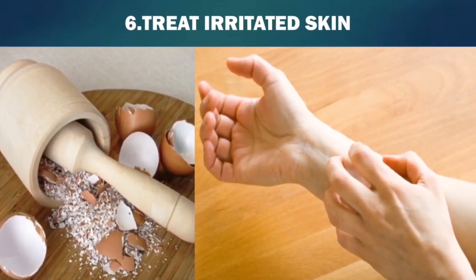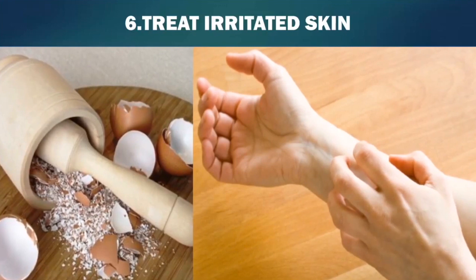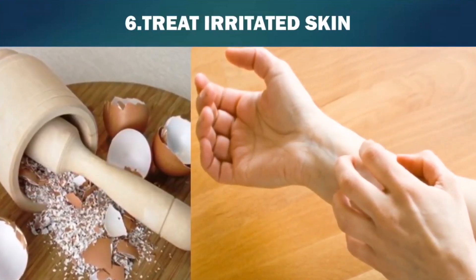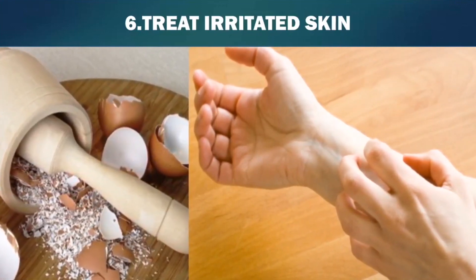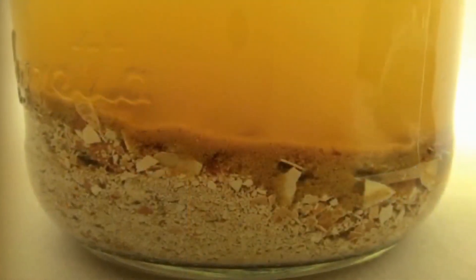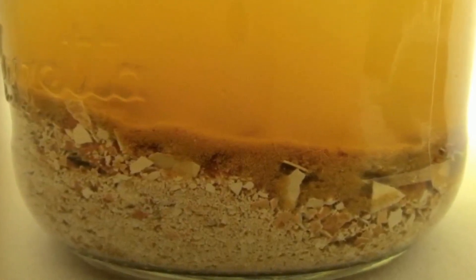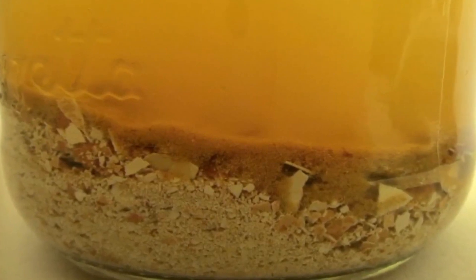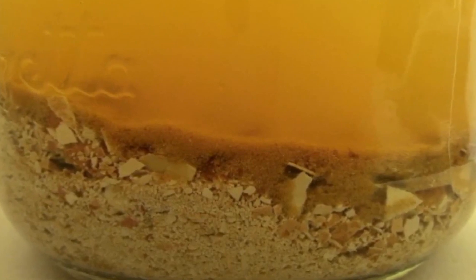Sixth, treat irritated skin. Eggshells are sharp, and while it's true that rubbing them directly on your skin would not feel good, a treatment made of eggshells and apple cider vinegar can help treat inflamed or cut skin. Simply leave some crushed eggshells in a bowl with vinegar until the shells dissolve — it will take a day or two. Then rub it on your skin and start feeling better. Eggshells are high in calcium, and calcium is a time-honored remedy for skin problems from acne to rashes.